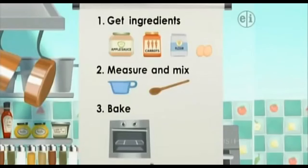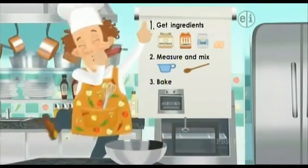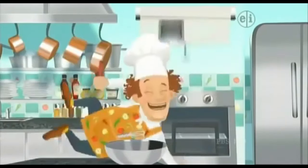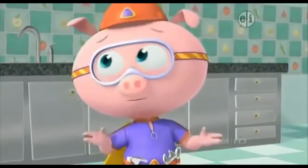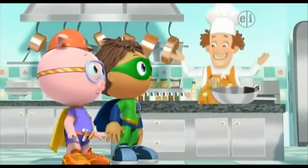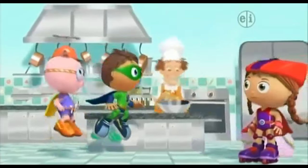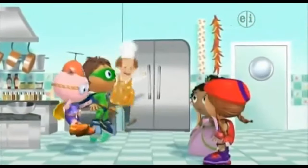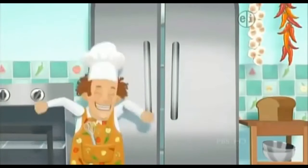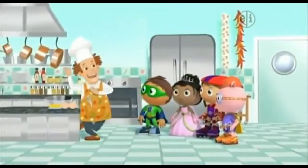There are three special steps to making this cake. Step one: get ingredients! Step two: measure and mix! Step three: bake! Let's get started. Step number one — get ingredients! I don't know what ingredients are! Ingredients are the different things we put into our cake. Here's the list of ingredients. We'll need some butter and eggs, and for the rest, let's head to the pantry!